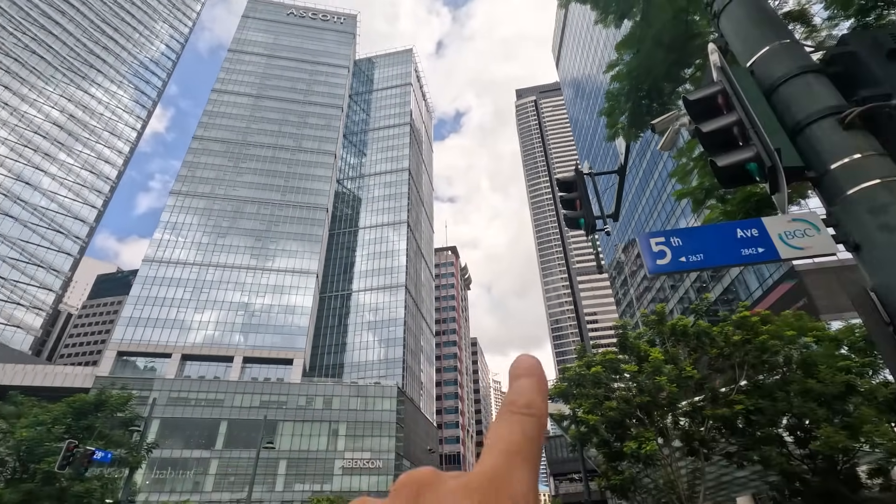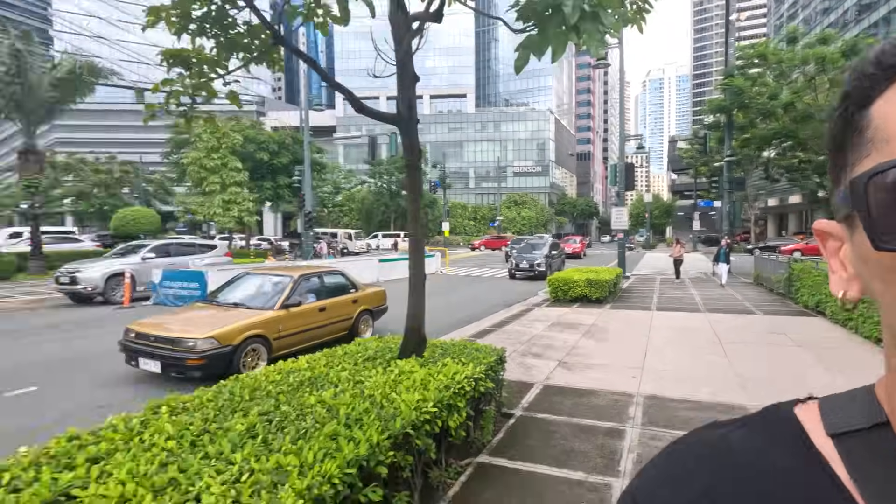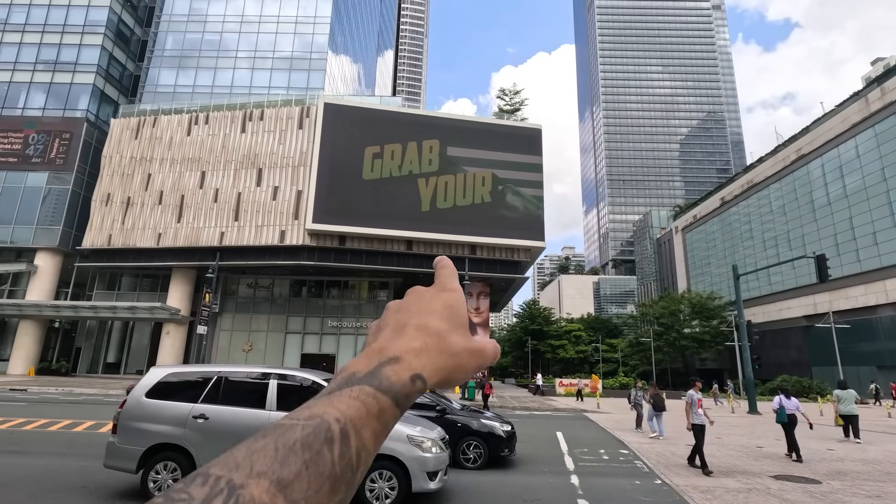Bonifacio Global City, aka BGC, or better known as modern Manila. This place is home to many cafes, many fancy restaurants, and it's Manila's financial district. We're gonna be exploring today, we're gonna eat some food, we're gonna get some drinks, and see some tall skyscrapers.